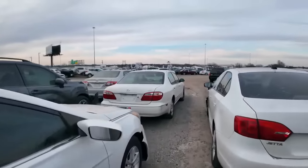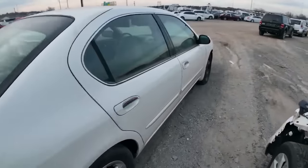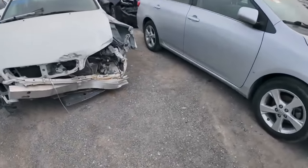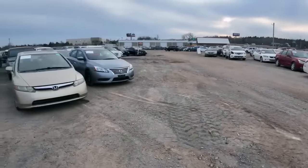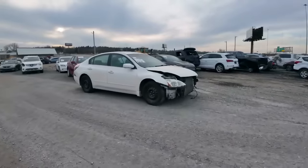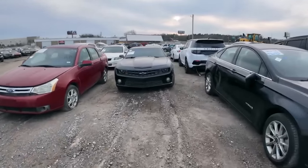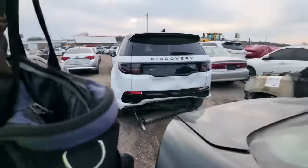There's an Infiniti I30 — I haven't seen one of those in a long time. Unfortunately it's pretty bad. Now I know most of you clicked the video because you saw the Camaro SS that's sitting right over here. I saw this in the distance when I was walking by earlier in a previous video.